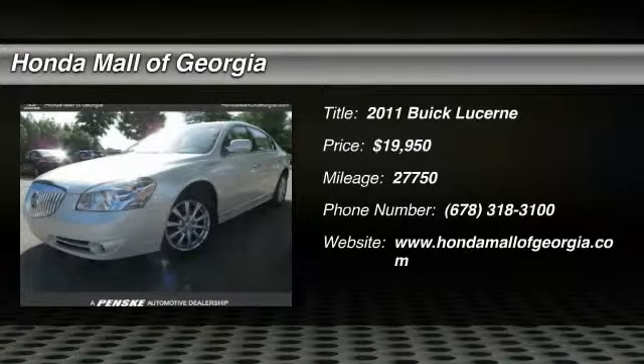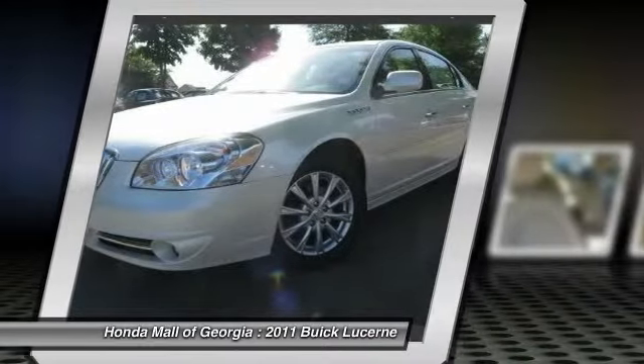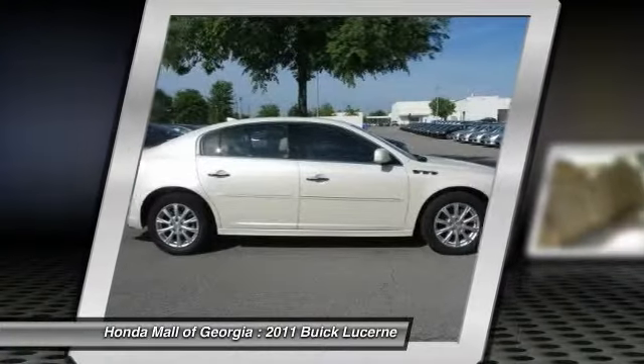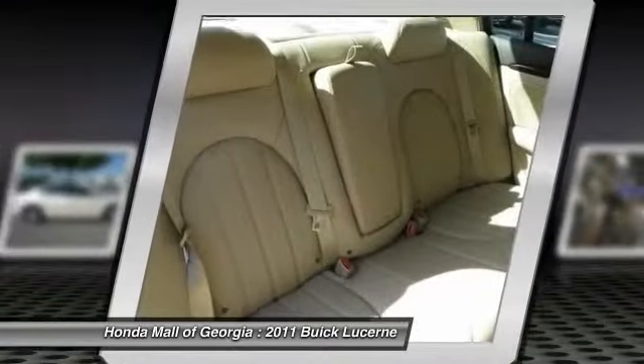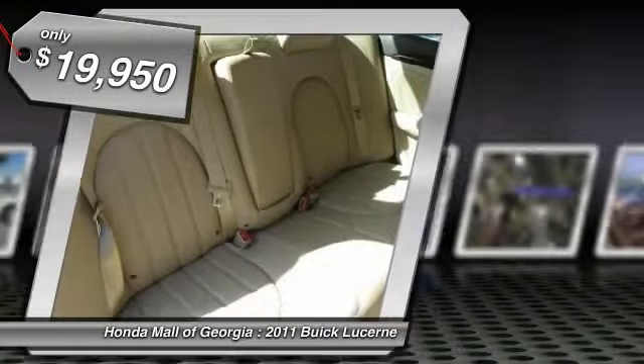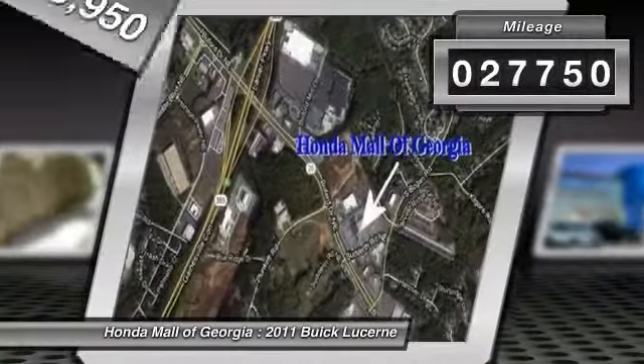The 2011 Lucerne. This large, front-wheel-drive sedan is a quiet and refined cruiser. It comes with soft suspension, which results in a plush, absorbent ride. It is contemporary in appearance and available with all modern-day features and is priced below $20,000. This vehicle has less than 30,000 miles.